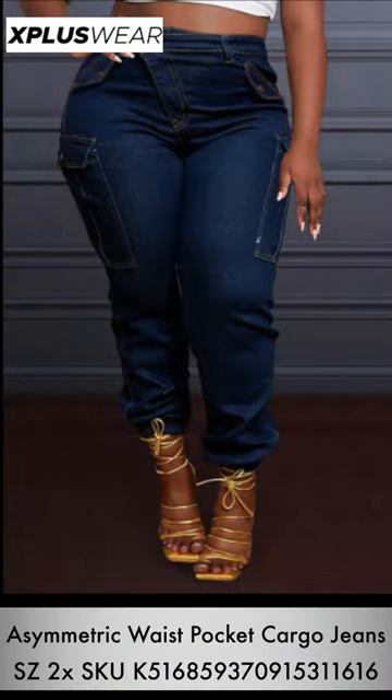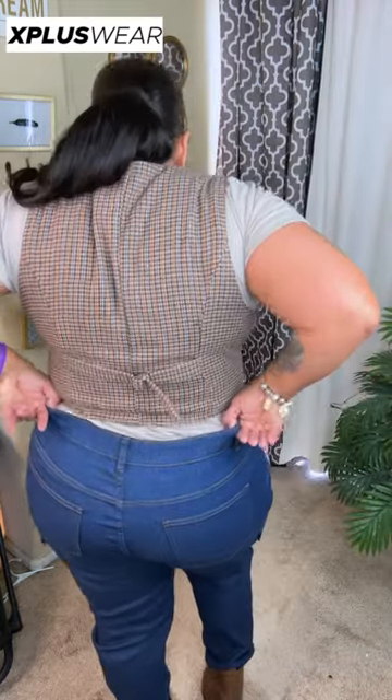The first item is these asymmetric waist pocket cargo jeans. I did get them in a size 2X. Ladies, let me tell you — this website is definitely true-to-size. So for those of you who go on other sites and size up, do not do that on X Plus Wear. I just went with my normal size from another site I always shop at, and these were a little bit too big for me, as you can see in the crotch area. They do have elastic cargo ankles, and I paired them with my favorite boots from the thrift store — brand new, Target brand. They have cargo pockets on the sides, an elastic stretchy waist, and full back pockets. These jeans are absolutely comfortable, but a little too big — that's why I'm telling you, do not size up.